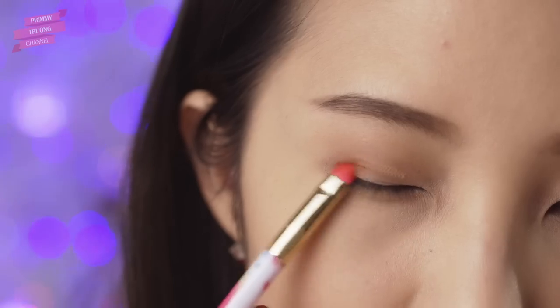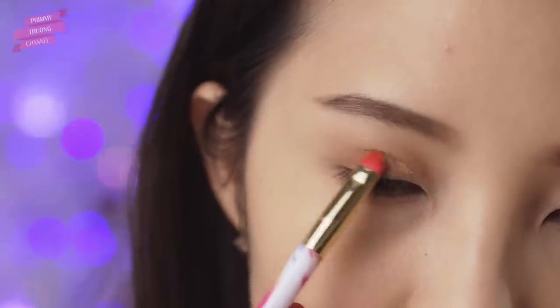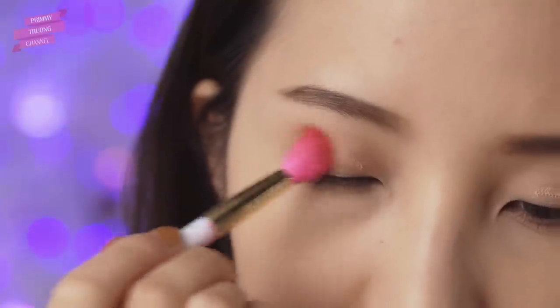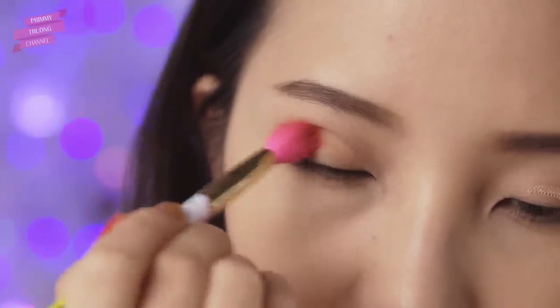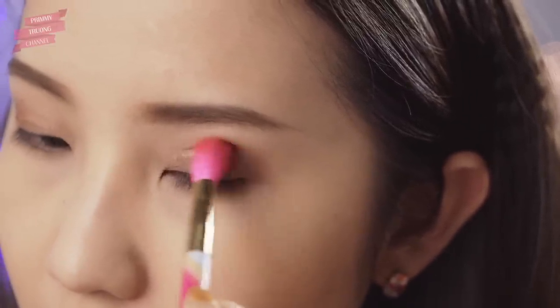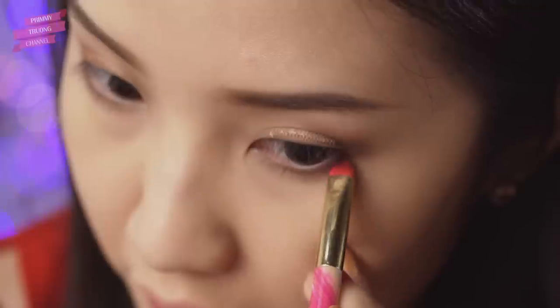Sau đó mình dùng màu nâu đậm tán ở phần đuôi mắt để nhấn phần đuôi, rồi tán đều cho hai màu mắt hòa quyện lại với nhau. Tương tự, dùng màu nâu đánh ở mí dưới để mắt trông to hơn nhé.